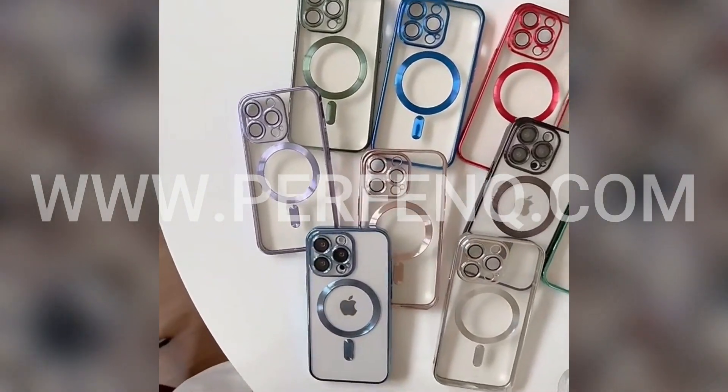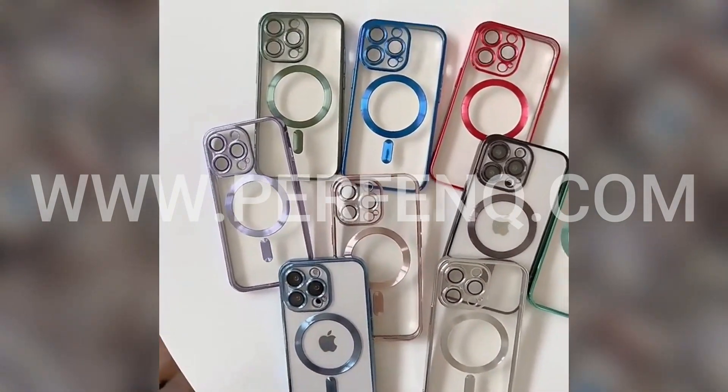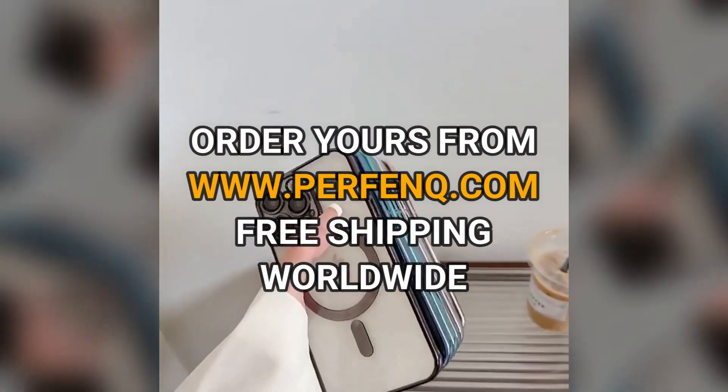So, if you want to keep your iPhone safe and stylish, get your hands on the iPhone 14 Series Luxury Transparent Case with MagSafe today. Visit perfink.com to order yours now.